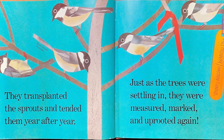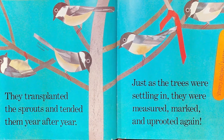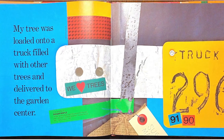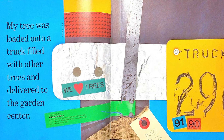Just as the trees were settling in, they were measured, marked, and uprooted again. Each ball of roots was wrapped and tied with twine. My tree was loaded onto a truck filled with other trees and delivered to the garden center.